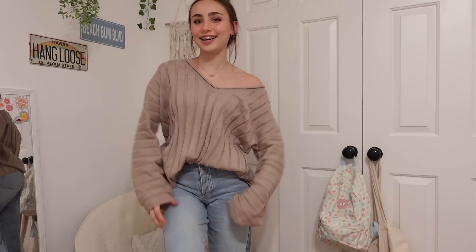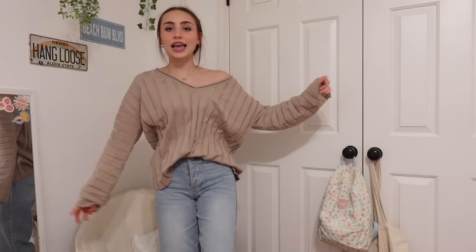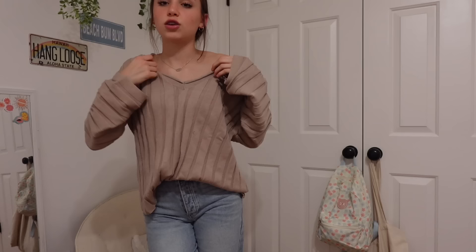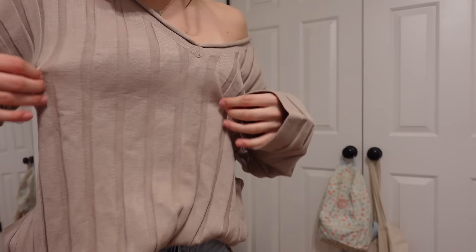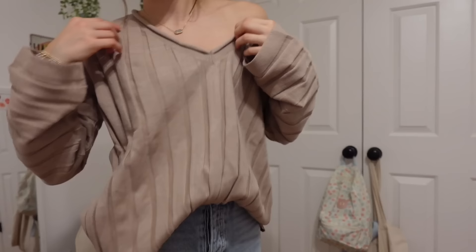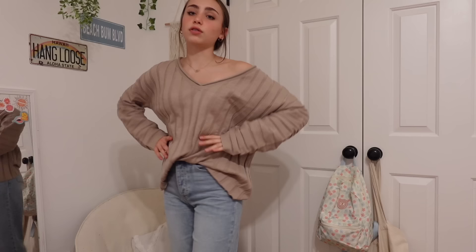Moving on next, I got this cute little sweater. This is the Align With You Sweater in oat — it is just the perfect little oversized sweater fit. I chose to wear it off the shoulder, which gives a cute effortless oversized vibe, and I tucked it into my jeans a little bit. It's super stretchy, has a raw hem on the top, and these little embroidered striping details. I've been really into neutrals for fall and winter and this is the most perfect little neutral sweater.